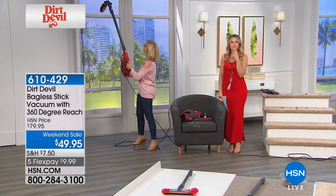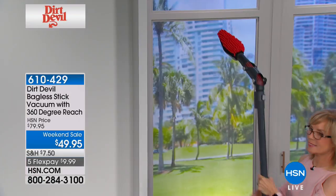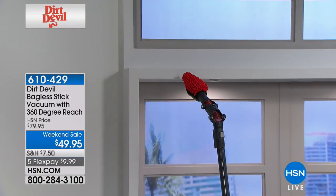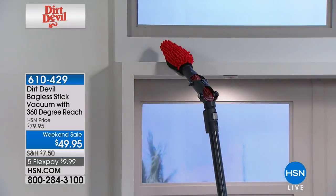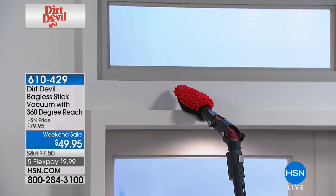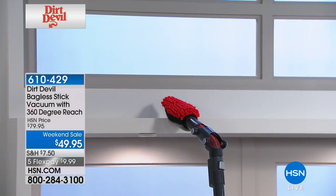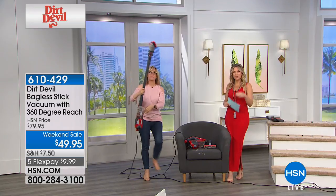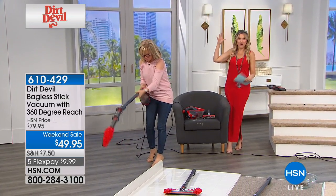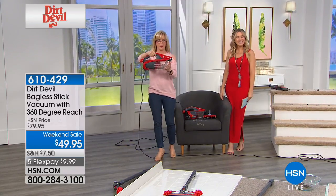I have big, expensive vacuums, but you tend not to pull them out because it's a big deal. This is lightweight — I really like that you can do the handheld and of course these attachments are wonderful. Marlene, you can actually get those high hard-to-reach places, and every attachment has the power of suction. So when we turn this on, you're actually able to suck up all of that — I think that's just brilliant. That's completely different than just using a dustbin.